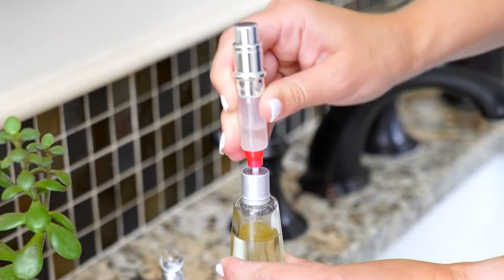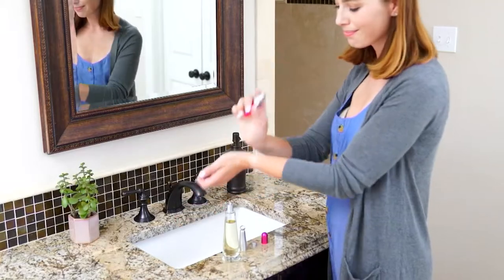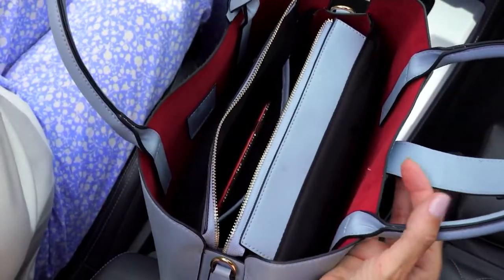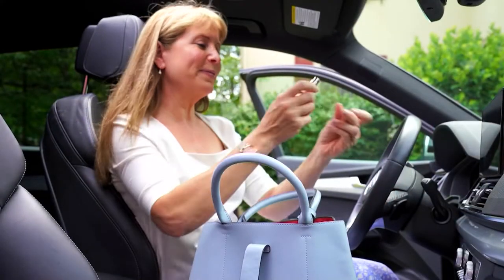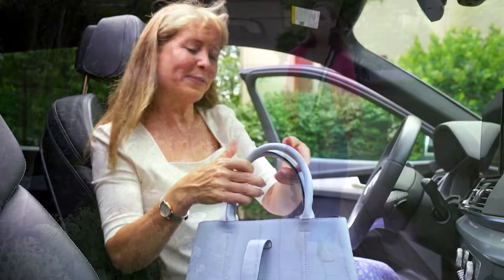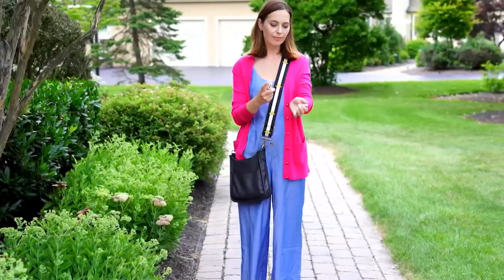If you have ever — and I know it's happened to all of us — had a bottle of perfume spill in your luggage, this is the solution. We're doing a set of two. They come home for just under $30. This is how you are taking your perfume on the go, spill-free, worry-free.